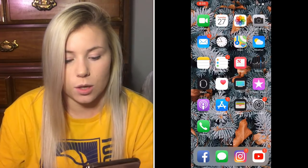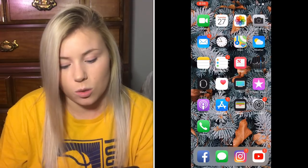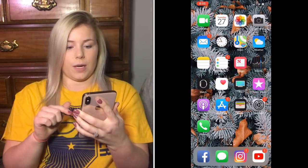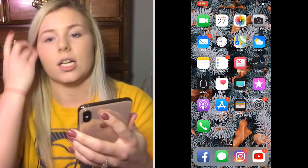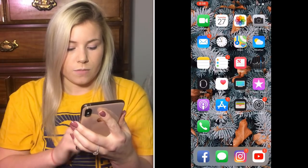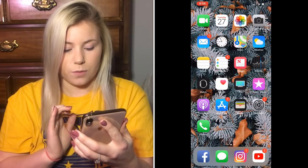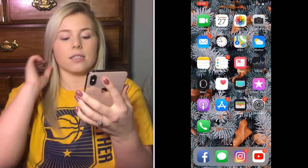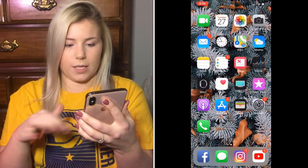So on my home screen you've got the basics: FaceTime, Calendar, Photos, Camera, Mail, Clock, Maps, Weather, Notes, Reminders, News, Stocks, Watch, Health, TV, iTunes Store, Podcast, App Store, Wallet, Settings, and Phone. I keep Phone on the home screen so I can find it quickly. On the bottom dock I have Facebook, iMessage, Instagram, and YouTube.